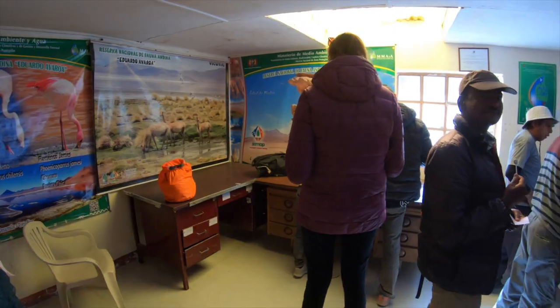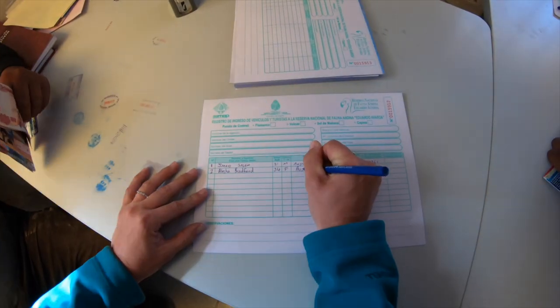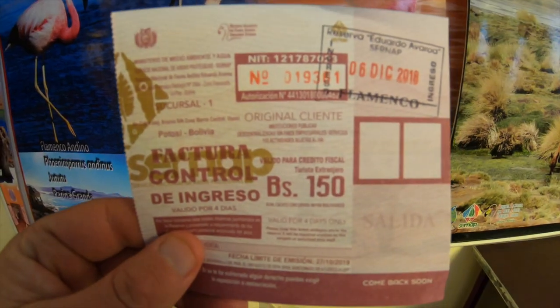We've pulled up at the control booth for the National Park. You've got to pay your National Park entrance fee when you get here — it's 150 bolivianos, which is a little on the pricey side, but it's a pretty magical place so we've got to pay it. We knew we had to pay it when we got here, so no issues from us. Now we're about to enter the park and go check out some cool things.